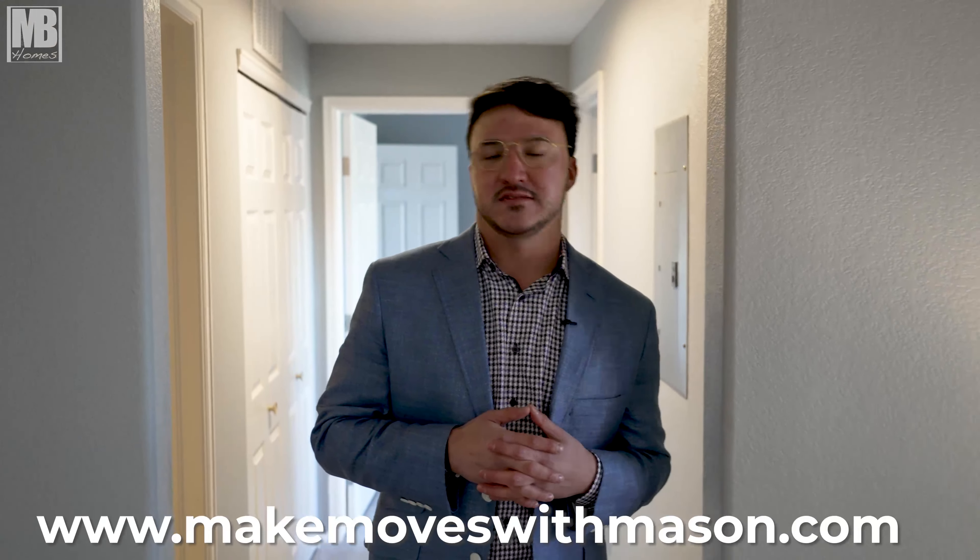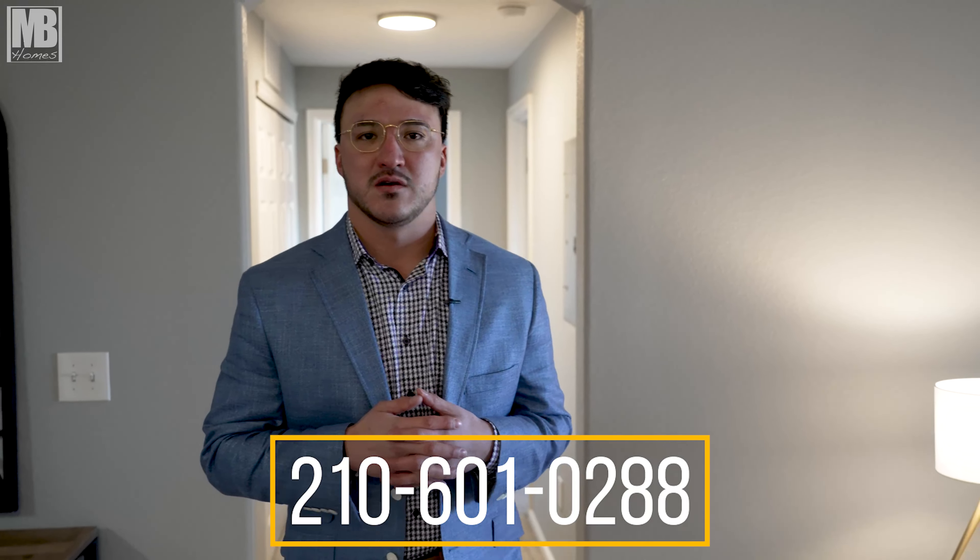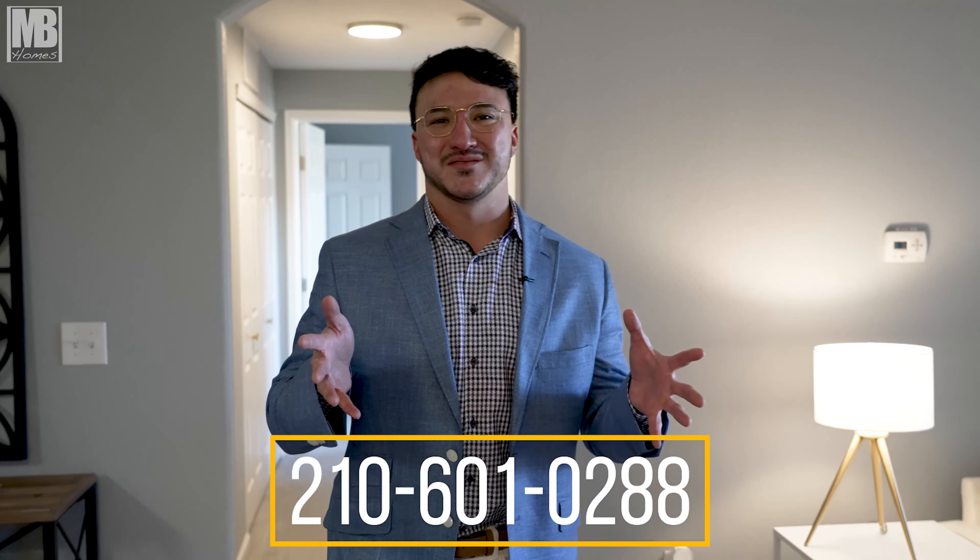All right guys, I want to thank you so much for watching today. This property is coming on the market at $349,900. If you're interested in this property or any other property, you can find me online at makemoveswithmason.com. Otherwise, my personal cell is 210-601-0288. We'll see you guys on the next one.